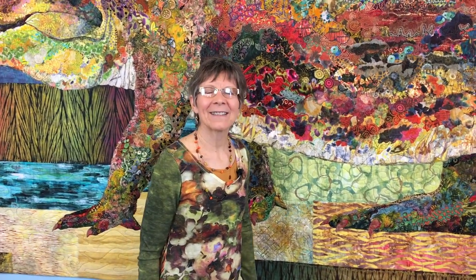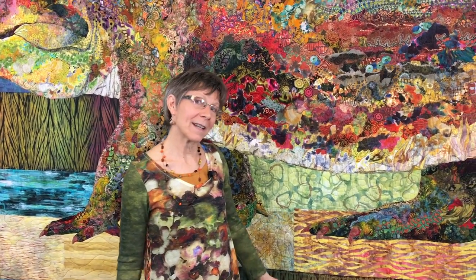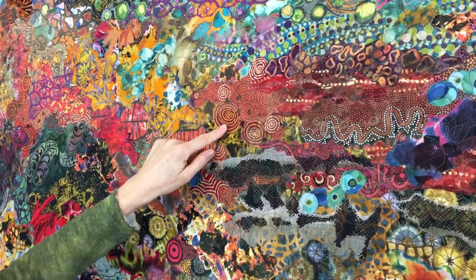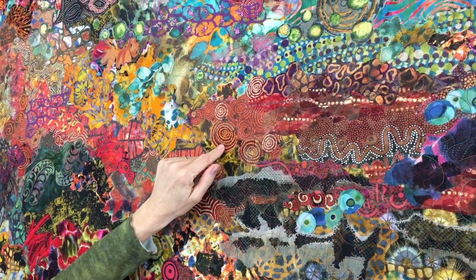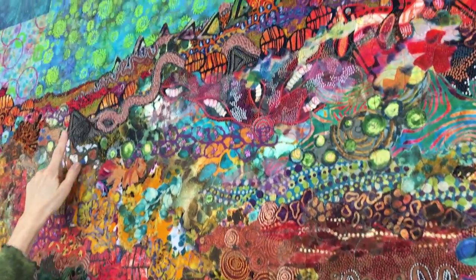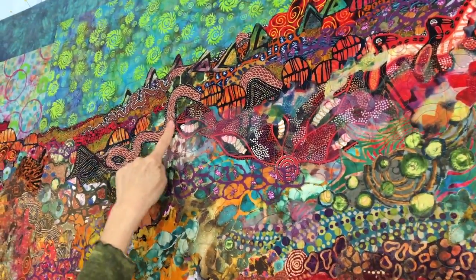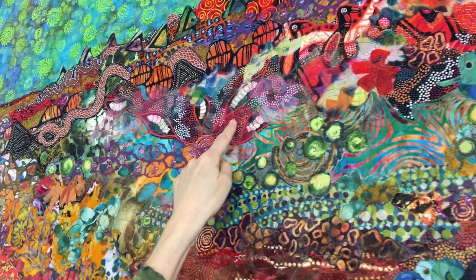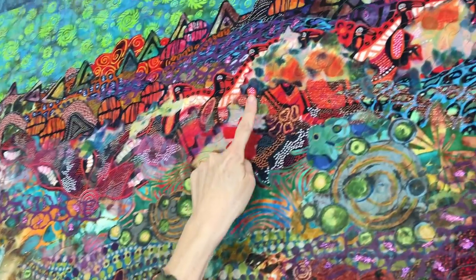Since saltwater crocodiles are native to Australia, I of course had to include some Australian Aboriginal fabrics. Those fabrics come in some great designs, many of which include some of the animals of Australia. So we have a snake, we have witchy grubs, we've got emus, and a lizard.